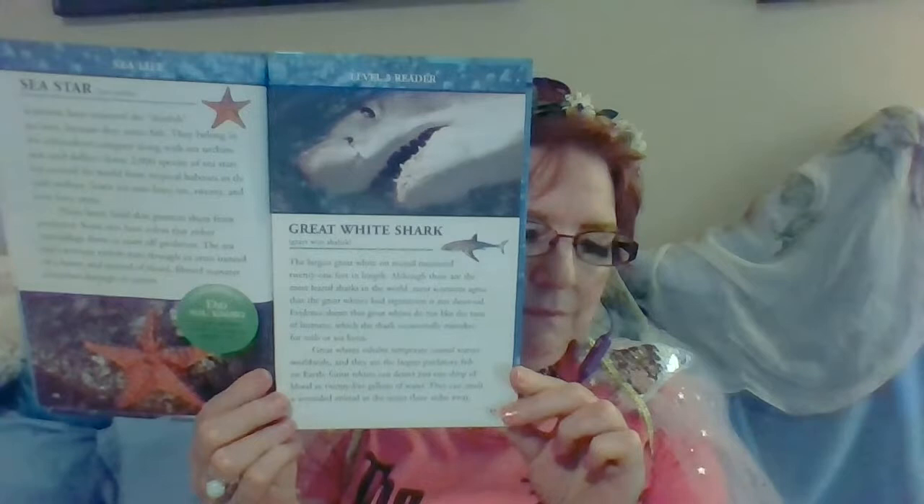Great white shark. There was a story about a white shark in the news today. The largest great white on record measured 21 feet in length. Although these are the most feared sharks in the world, most scientists agree that the great white's bad reputation is not deserved. Evidence shows that great whites do not like the taste of humans, which the shark occasionally mistakes for seals or sea lions. Great whites inhabit temperate coastal waters worldwide and are the largest predatory fish on Earth. Great whites can detect just one drop of blood in 25 gallons of water and can smell a wounded animal in the ocean three miles away.